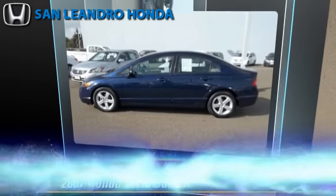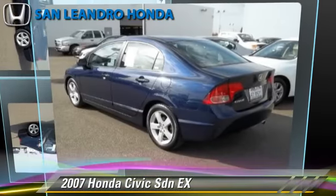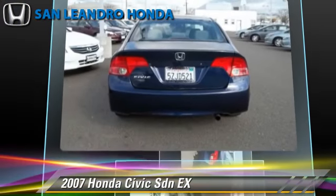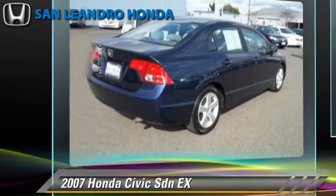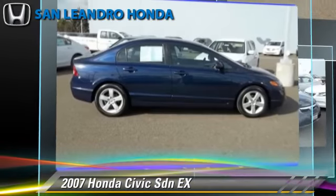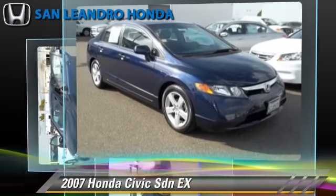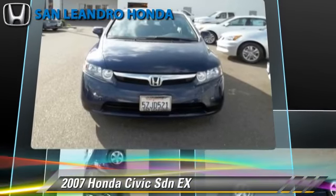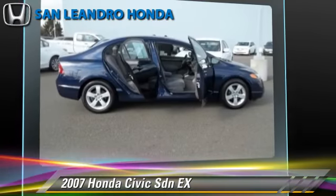The 2007 Honda Civic EX, powered by a 1.8-liter four-cylinder engine with a five-speed automatic transmission. This sedan, with fewer than 50,000 miles on the odometer, gets up to 39 miles per gallon. This Honda features a sunroof, alloy wheels, and tilt wheel.